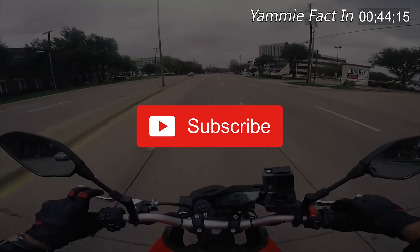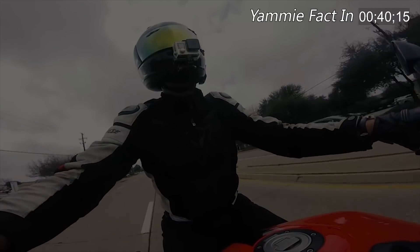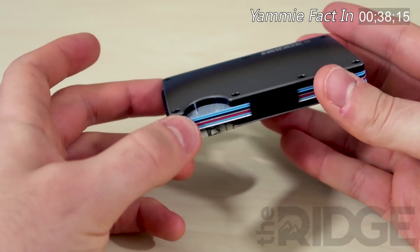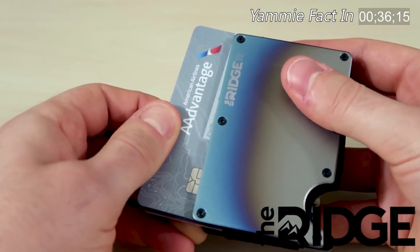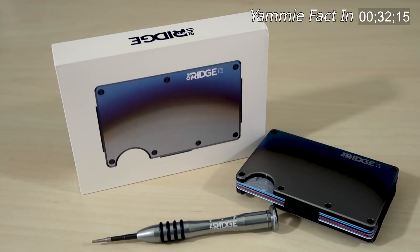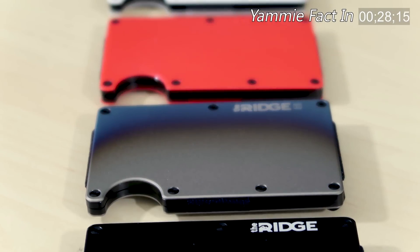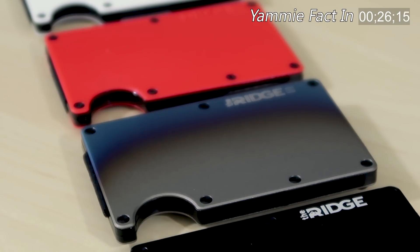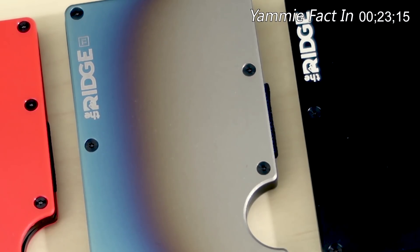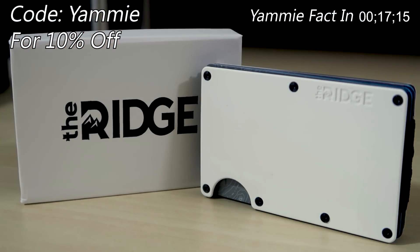Remember to subscribe to the channel since we are crushing it out here, posting mad videos twice a week. Huge shout out to the sponsors of this channel, Ridge Wallets — they've been awesome to me and supported the channel for a while now. They make minimal, sleek, and affordable wallets with RFID blocking technology. Click the link in the description and use the code YAMMY at checkout to get 10% off your order.